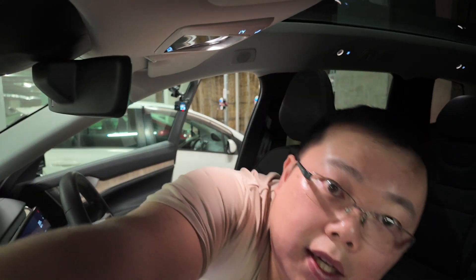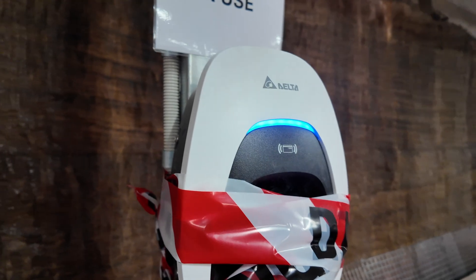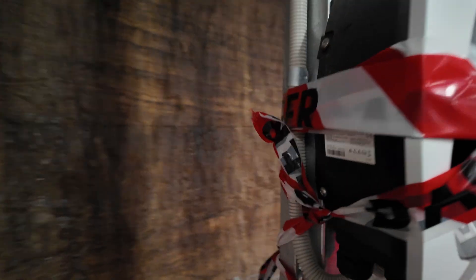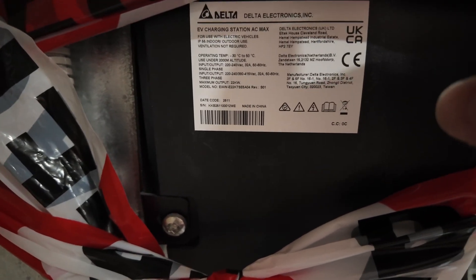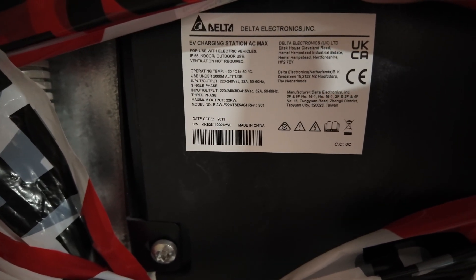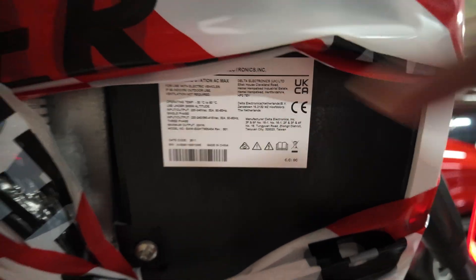Okay, so this is the charger right here. It looks like a Delta charger. It has an RFID card reader, so there is potentially a cost to use it. Looking at the spec sheet: single phase... it's a Delta EV Charging Station AC Max, single phase — and it looks like 3-phase too, so 3-phase 22kW. There you go.